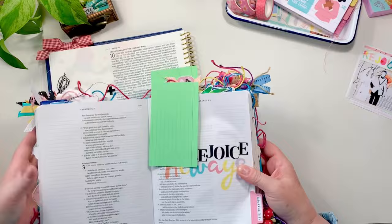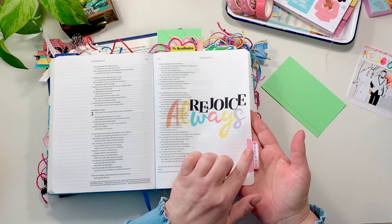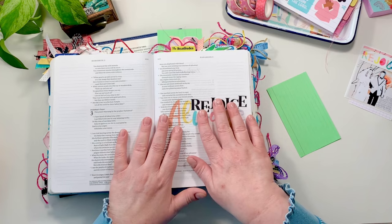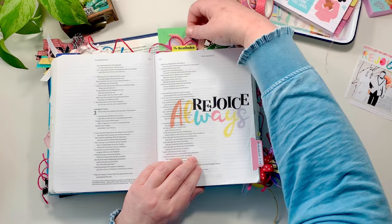Next up we're jumping into a more compact journaling Bible — this is an NLT journaling Bible by Tyndale House — and here's an example of just coming in and putting some words down. You could do this in a study Bible, you could shrink this down. All I did was I took the Rejoice, cut it apart to kind of fit it above the Always, and I've left it blank for me to come in and study or reflect or write a prayer.